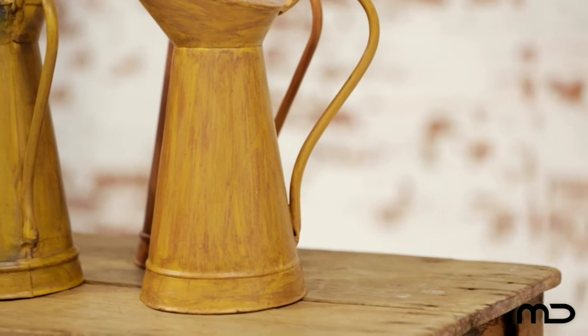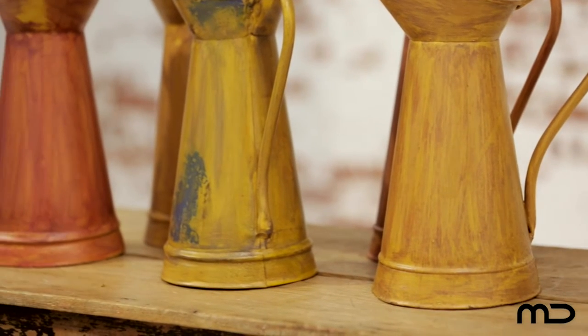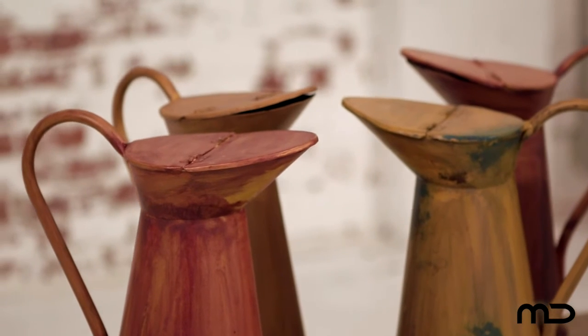Vibrant accessories such as this simple water jug, placed prominently in a room, can provide an immediate lift and charisma that can turn something simple into a talking point.